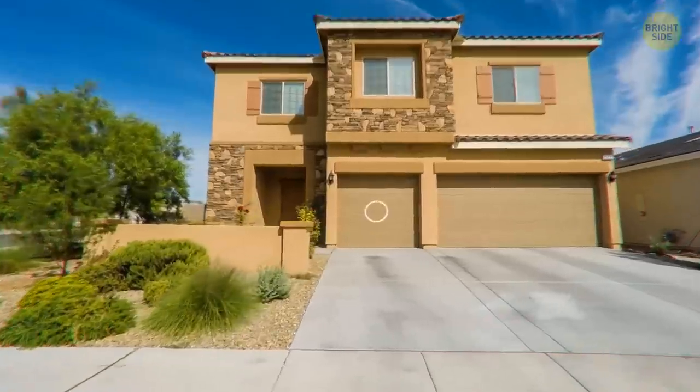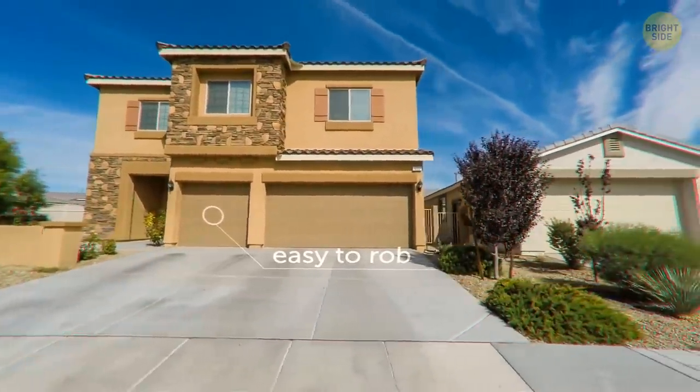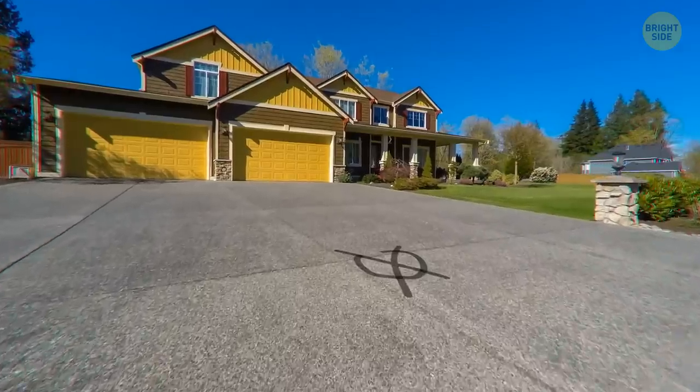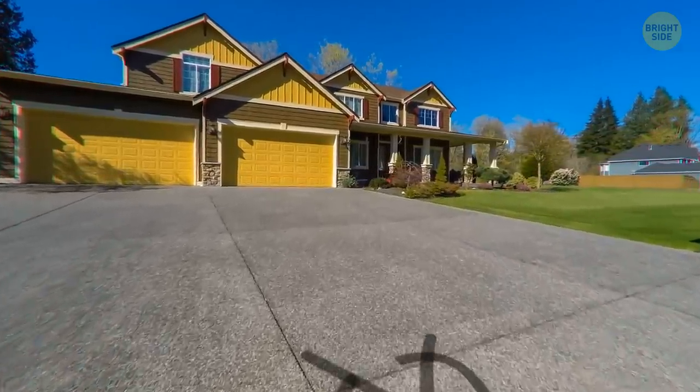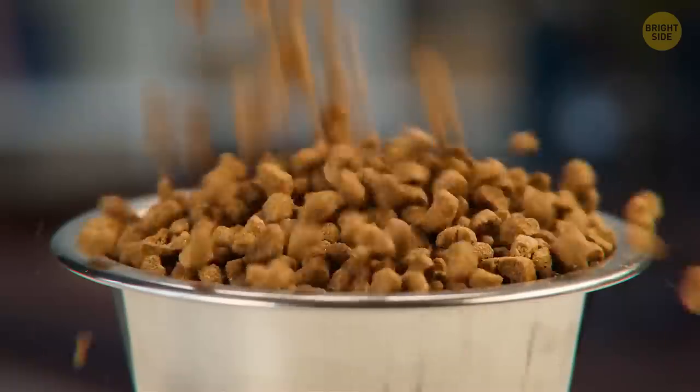If you see a circle drawn, that means in the eyes of the thieves, your house is a piece of cake to rob — maybe it has no home security system set up. Yet a barred circle means to avoid entry; maybe the home has high-tech alarms, CCTV cameras, or a dog.